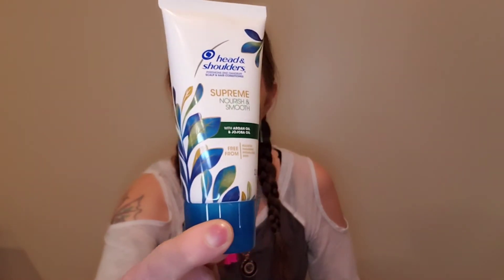This is a Head and Shoulders Supreme Nourish and Smooth with argan oil and jojoba oil, and it's free from sulfates, parabens, and all that.